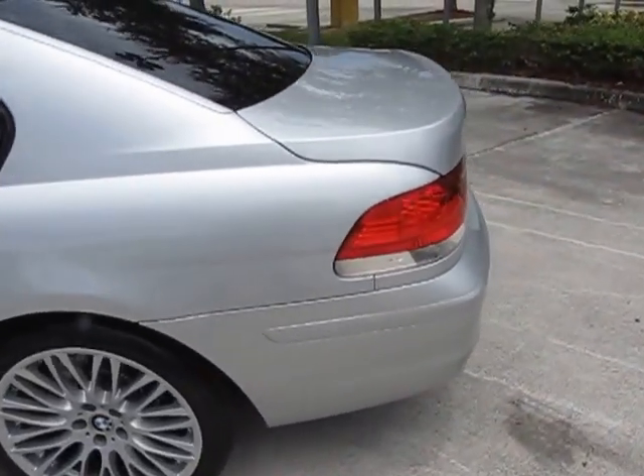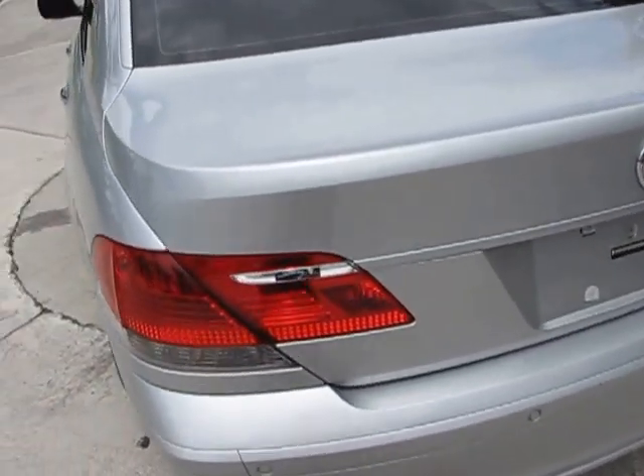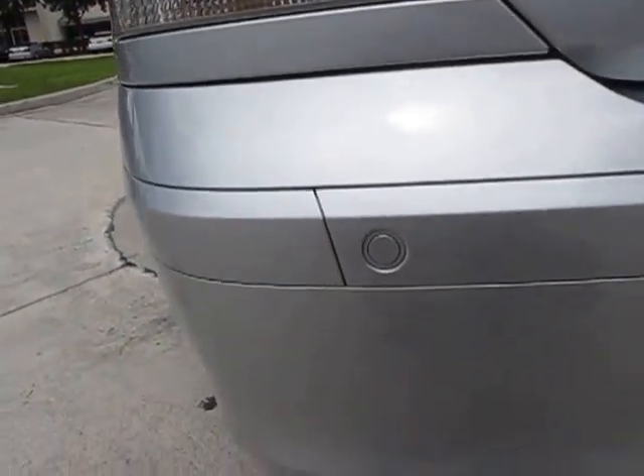Now, the 750, as you know, is BMW's large luxury car. This is the i, not the Li, but by the same token, a couple of things to note.